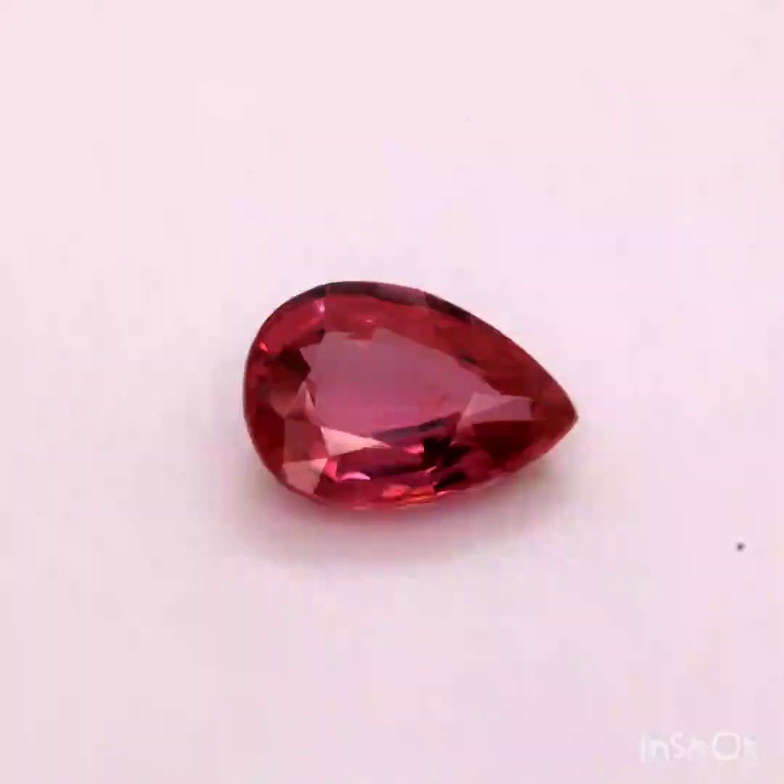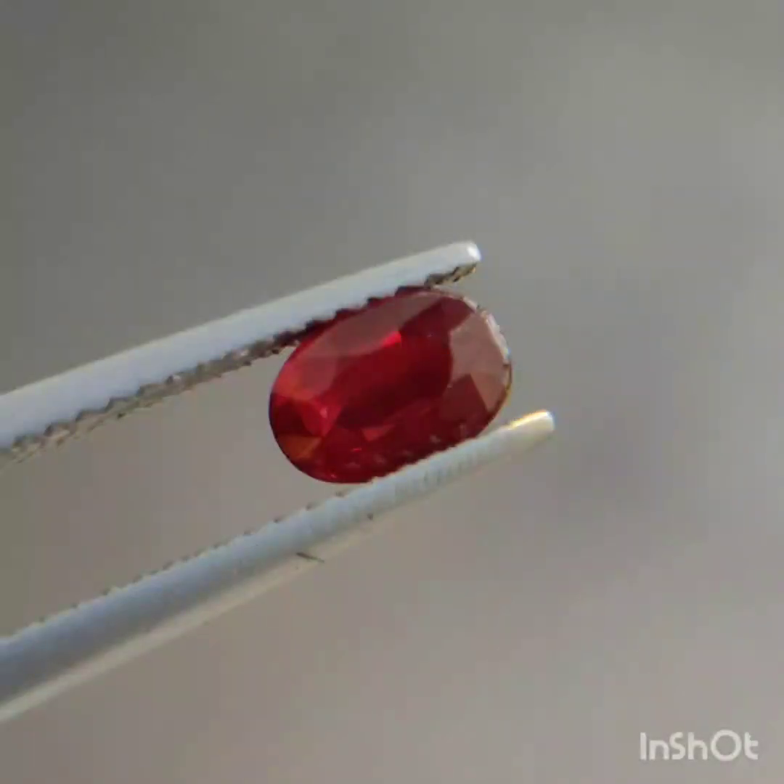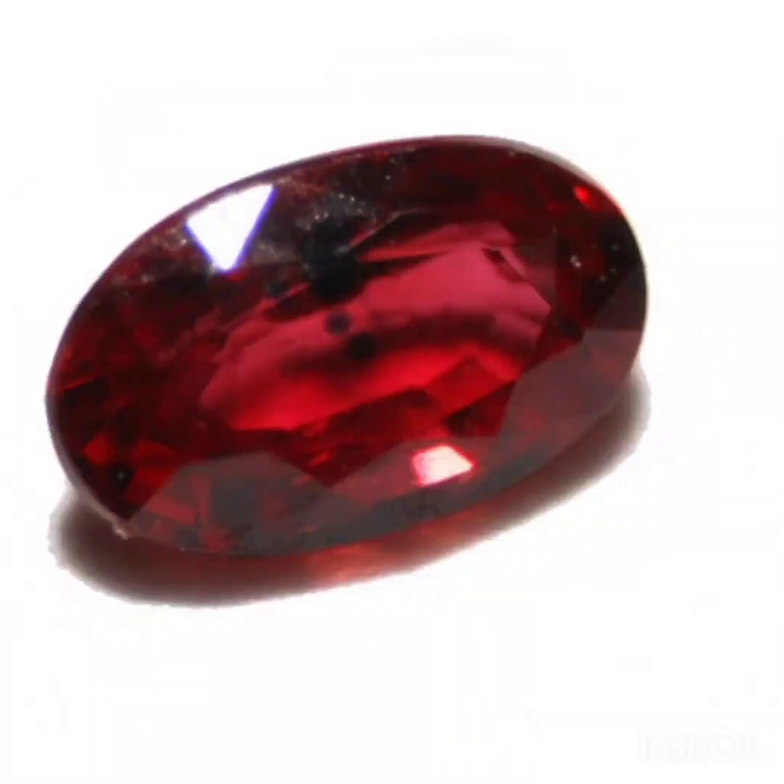Gemologists use these needle inclusions found in natural rubies to distinguish them from synthetics. These days, almost all rubies are treated in some form, with heat treatment being the most common practice. Untreated rubies of high quality command a large premium.